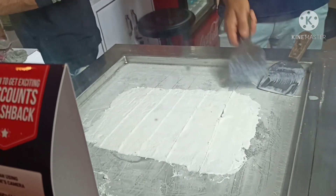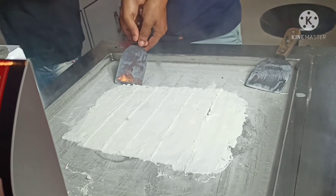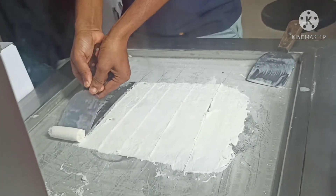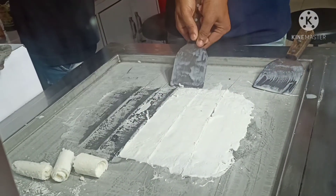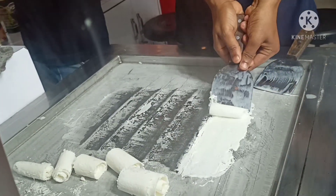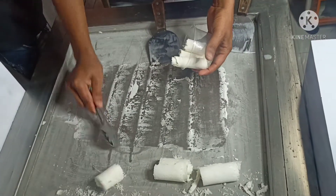Looks like they're cleaning the tool. They started! Doesn't that look so satisfying? Wow, wow, wow, I can't stop looking at it. Now they're done with the lychee and they're going to put it in the box.